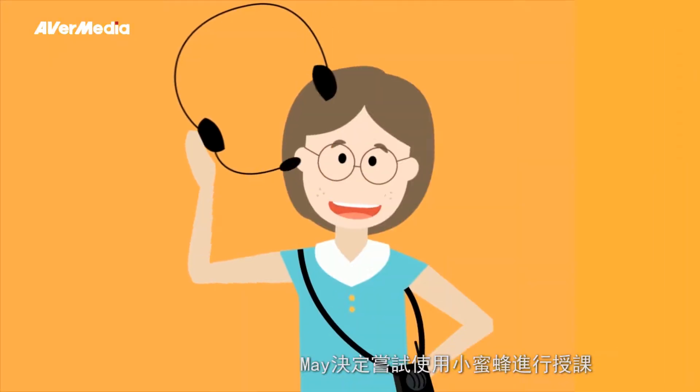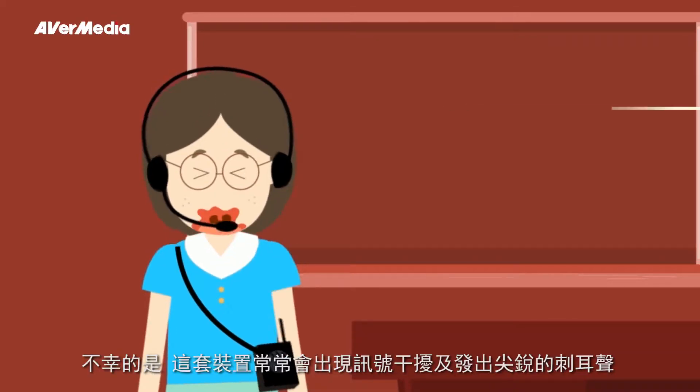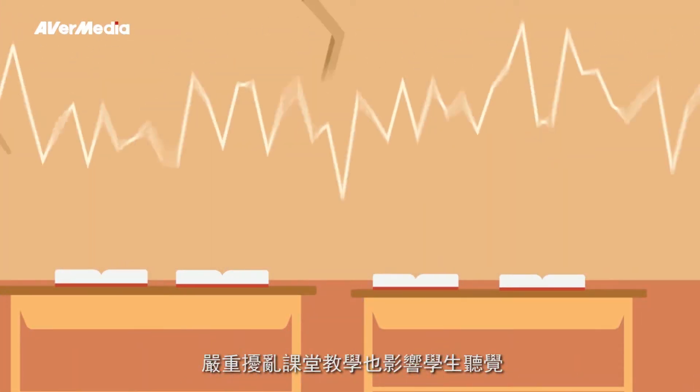May decided to try a wearable public address system with a headset. Unfortunately, the system often causes interference and noise, and the noise really disturbs the class. How can this situation be resolved?